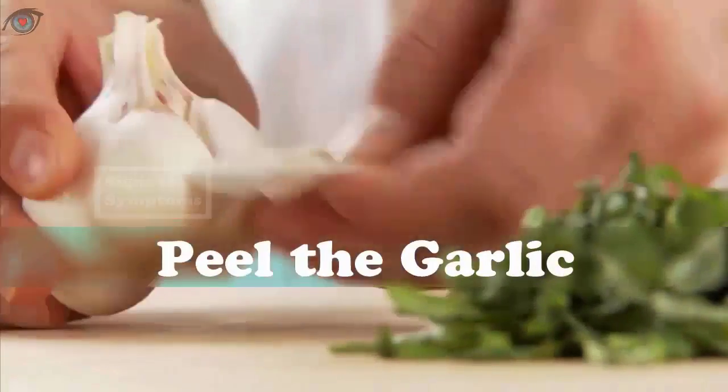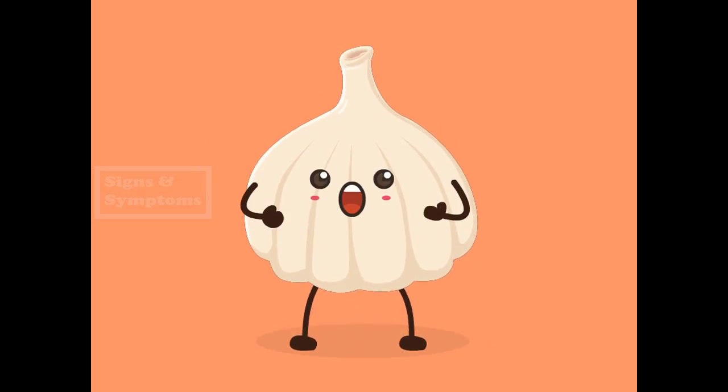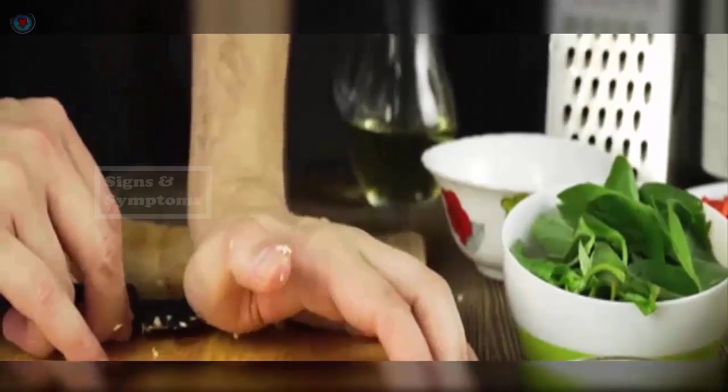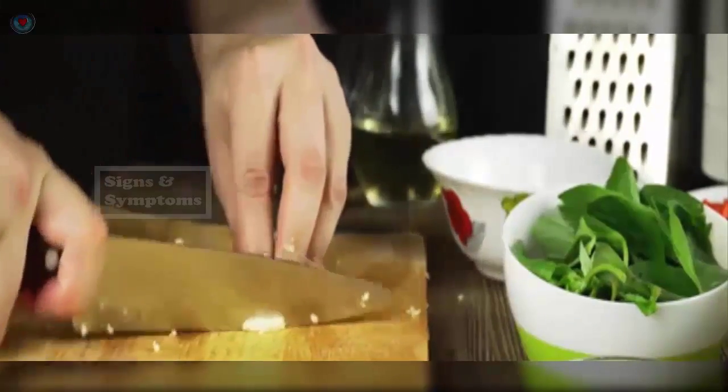To promote liver health, use fresh raw garlic instead of processed minced garlic or powder. Eat two to three raw garlic cloves daily and include garlic in your cooking whenever possible. You can also take garlic supplements, but only after consulting your doctor.